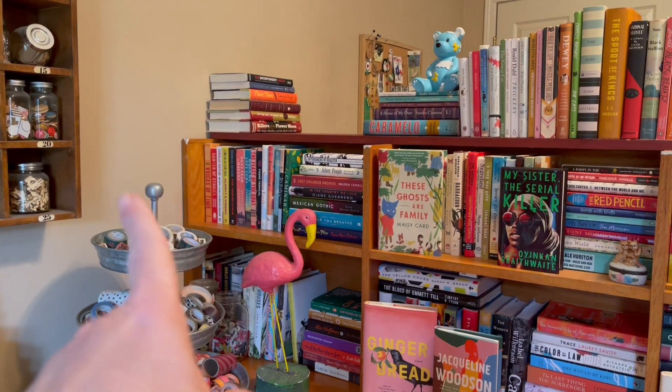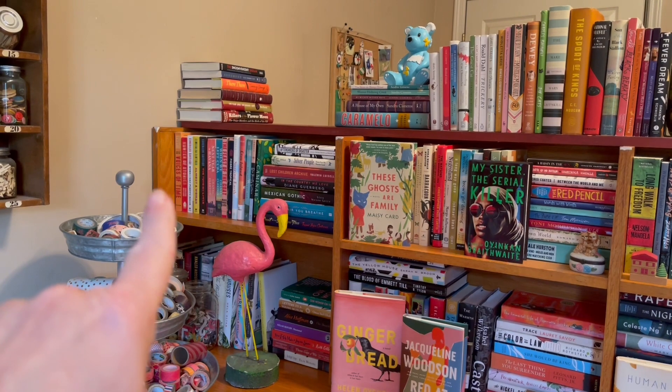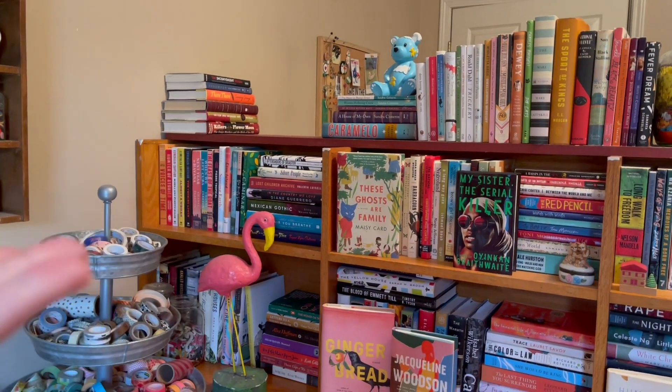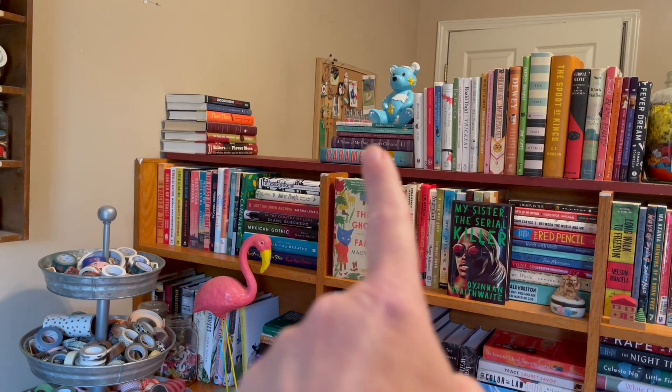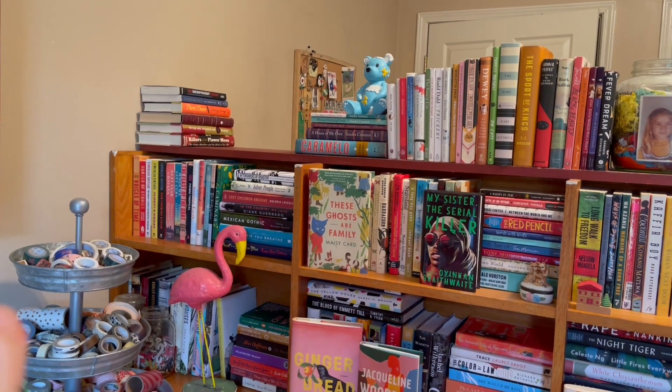So my Latinx shelf has gotten full this year, which I think was one of my goals, so that's a good thing. I bumped my Sandra Cisneros up there, so that's good. And I still have plenty of room on my Middle Eastern shelf.